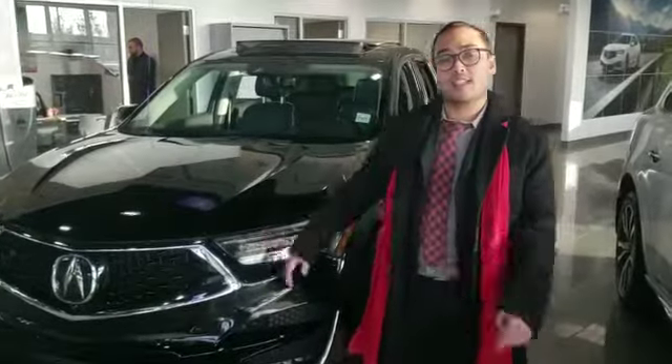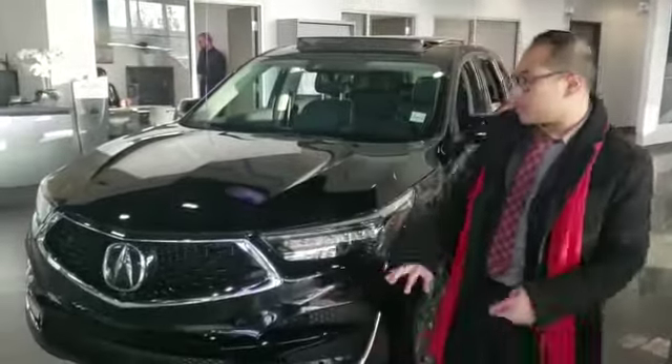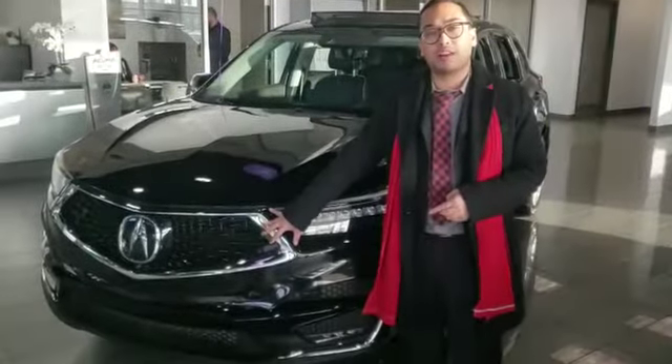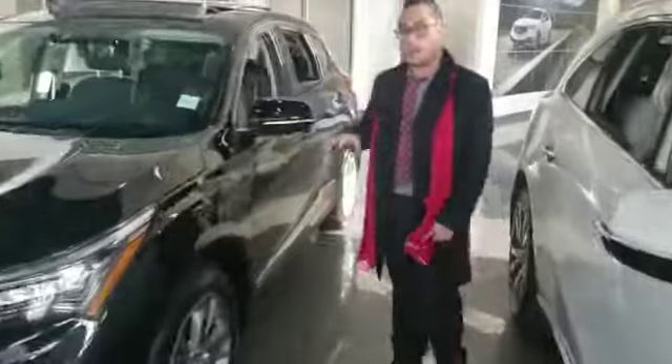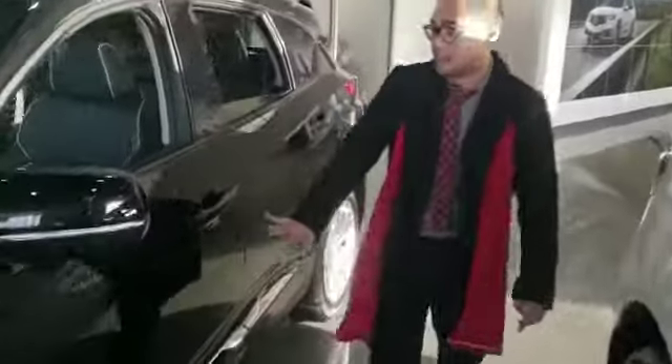Right now I'm standing in front of a 2019 Acura RDX. As you can see on the front end, you have that classic diamond pentagon grille with your jewel-eye headlights. Come around the side — you've got your LED side turning indicators and your chrome accented exterior, rear parking sensors, and power liftgate.